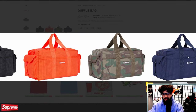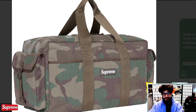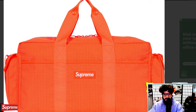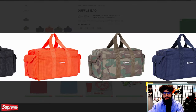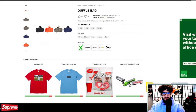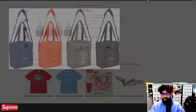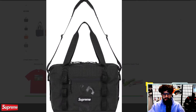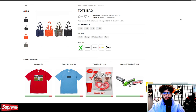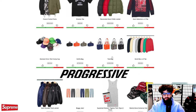The duffel bag next — $178, 44 liters, pretty hefty sized duffel. I'm not the biggest fan of this style, but I do like that they went with a more rectangular design, which could lend itself to carrying certain items better. Then the cube tote bag at 24 liters of volume — same four colors. I think the tote bags and duffel bags are properly rated lower than some of the other items we've seen.